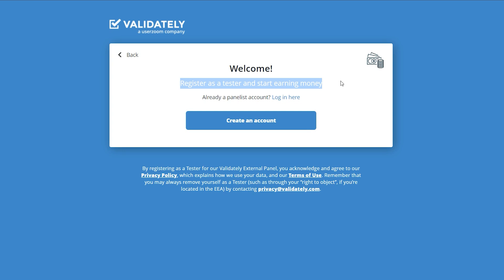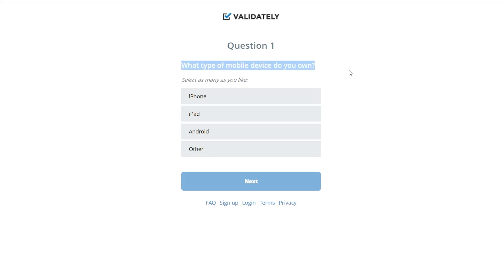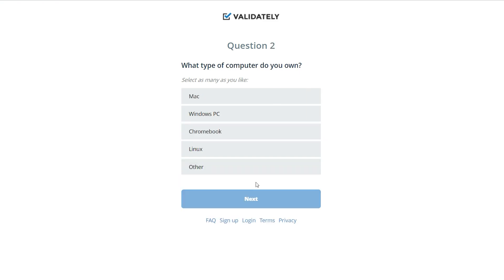You mustn't miss any portion of this video because it will ask you a total of 16 questions which you must answer correctly for them to accept your sign up. I'm going to hit the 'Create Account' button. The first question asks what kind of mobile device you own — choose between iPhone and Android. I prefer Android so I'll click that. The second question asks which computer you have — Mac or PC. I'm going to use a PC.